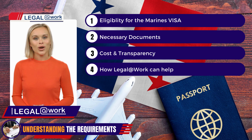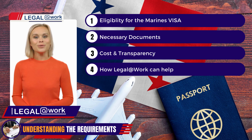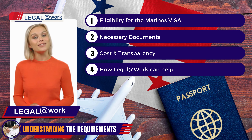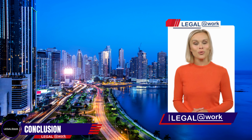Our team at Legal at Work will assist you with every step of this process, ensuring a smooth transition to permanent residence. At Legal at Work, we understand that navigating the legal requirements can be complex and time-consuming. That's why we offer a comprehensive service tailored to your needs. Our team of experts will guide you through the entire process, ensuring that all necessary documents are in order and that everything is handled efficiently.